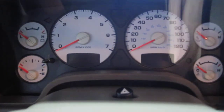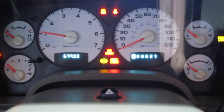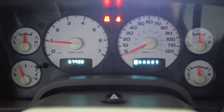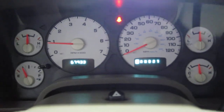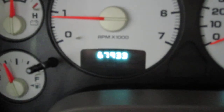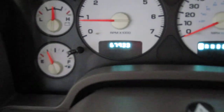Let me crank her up for you. Beautiful fascia with white dials. The truck runs absolutely beautifully — a pleasure to drive, no issues whatsoever, no check engine lights, nothing like that. Confirming the odometer reads 67,933 miles.